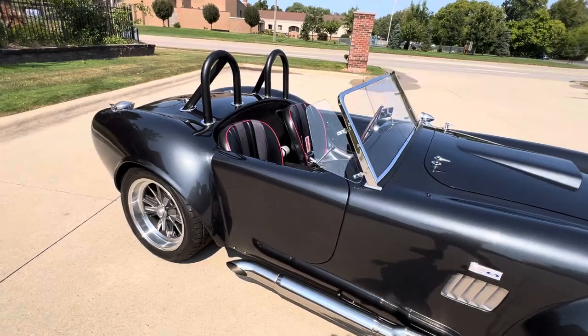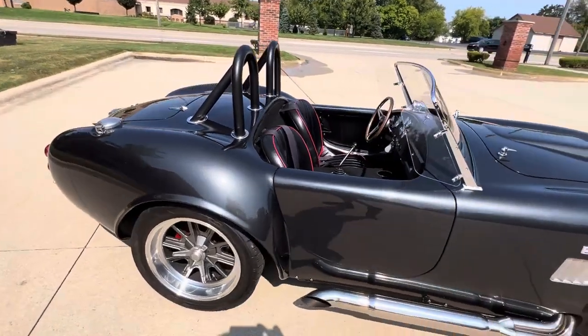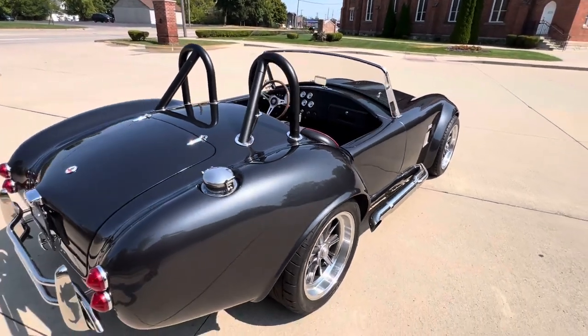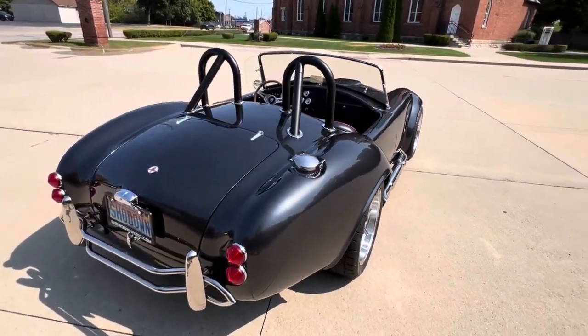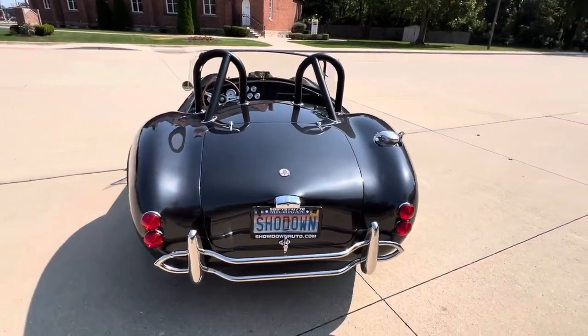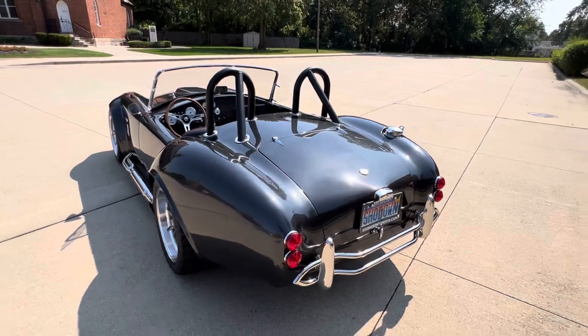Jump in it and drive it. If you're looking for one, you know all about the Factory 5s. We've got the complete build with all the books when the guy builds it, so a ton of receipts go with it. Just a nice, fun car here. Turnkey ready to go. All the hard work's done.